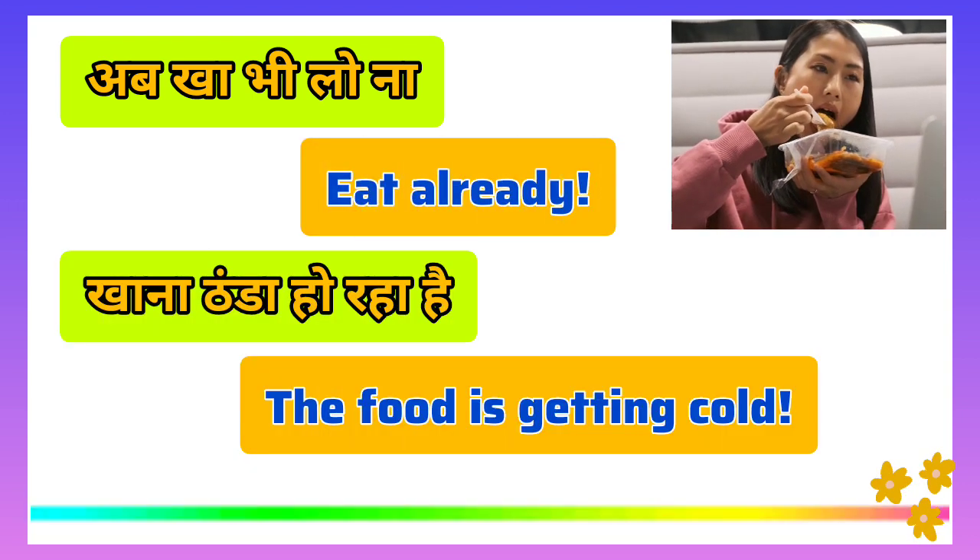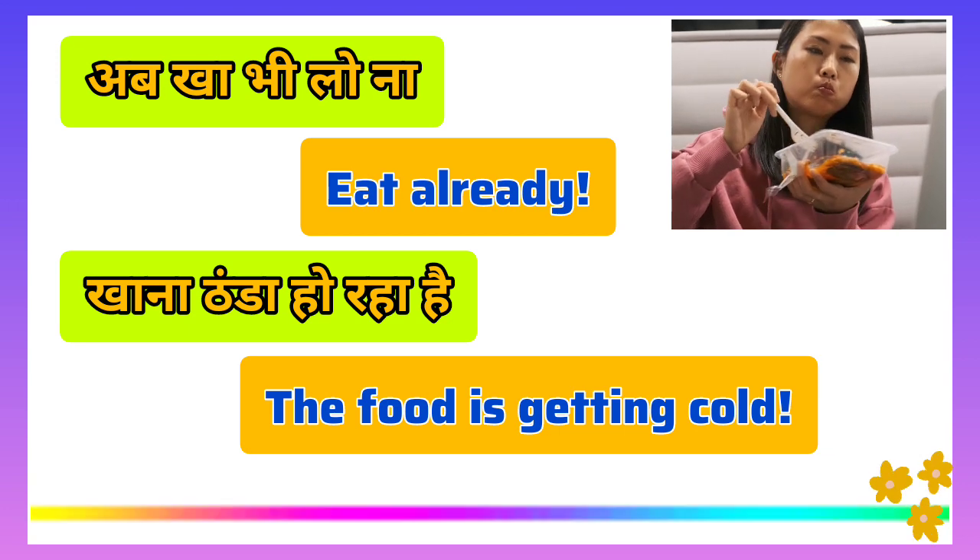The food is getting cold — eat already! When you say 'eat already,' you are urging someone to stop waiting and eat right now.